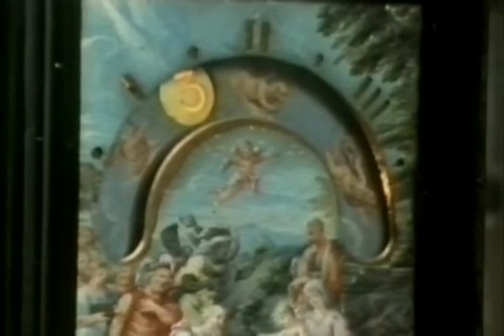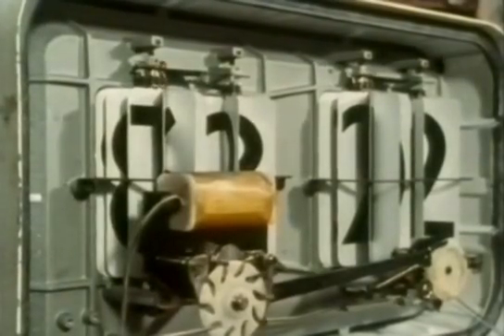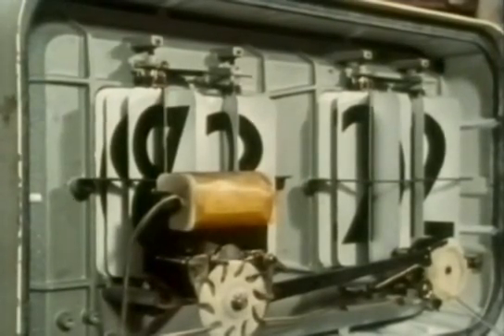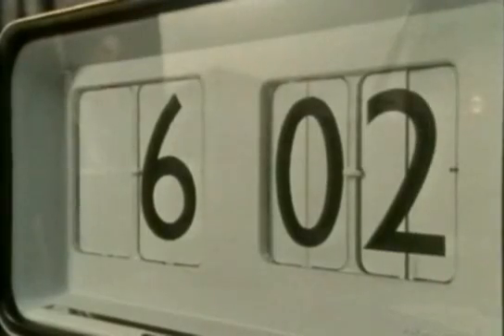The idea of a digital display wasn't new in the clock's history. This is an illuminated night clock from the 18th century. Electromechanical digital clocks started becoming popular in the 1960s. But although digital displays tell the time very clearly, they do still have their drawbacks.